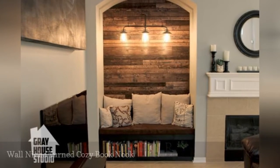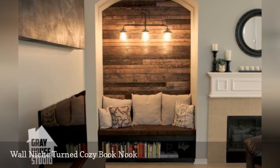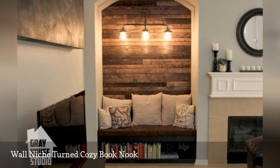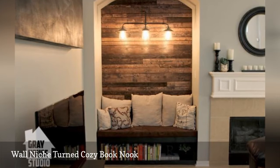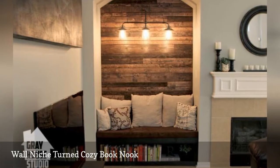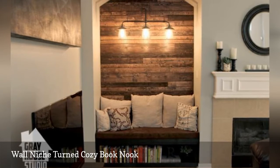Do not think of that weird niche in your living room as a curse. Instead, consider it an opportunity to create a book nook. Here, the dynamic duo behind Gray House Home used peel-and-stick wood panels to give the alcove a brand new look, then installed a sturdy bench that doubles as a bookshelf.